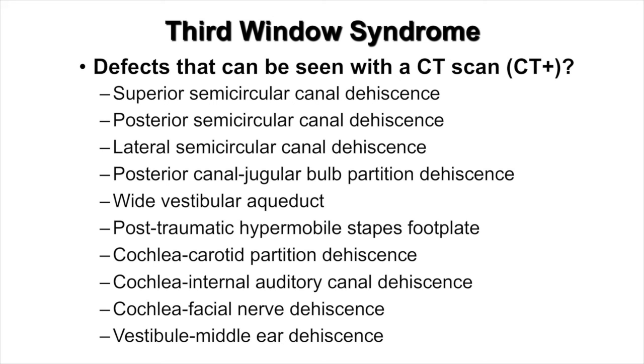Many of the holes in the inner ear that produce third window syndrome can be seen with a high-resolution temporal bone CT. These include superior semicircular canal dehiscence, posterior semicircular canal dehiscence, lateral semicircular canal dehiscence, posterior canal jugular bulb partition dehiscence, a wide vestibular aqueduct, post-traumatic hypermobile stapes footplate as described by Arun Gadra, cochlea carotid partition dehiscence, cochlea internal auditory canal dehiscence, cochlea facial nerve dehiscence, and vestibule middle ear dehiscence.